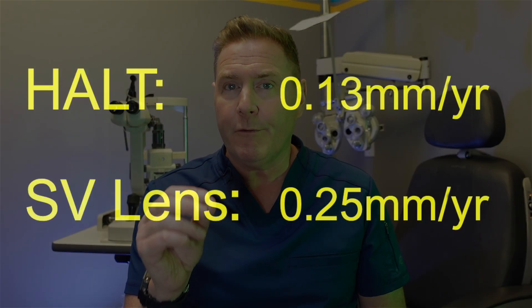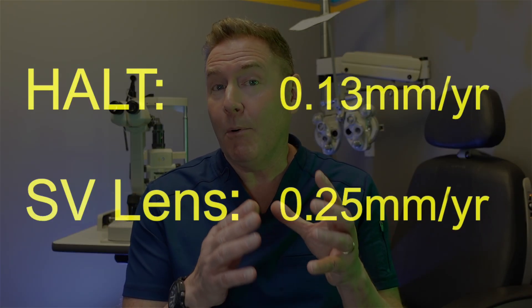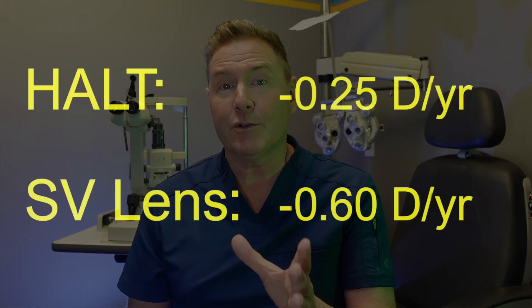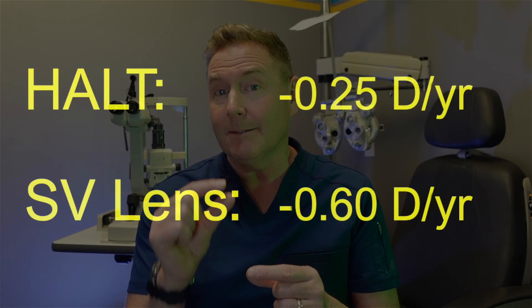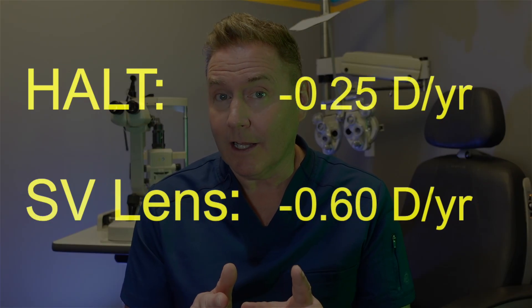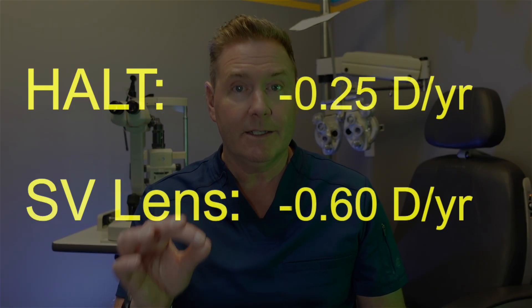For kids that wore this lens full-time for five years, those in the Stellist lens had their eyeball grow by only 0.13 millimeters each year, compared to kids in single vision lenses whose eyeballs grew by 0.25 millimeters every year. In terms of prescription, kids in the Stellist lens changed by less than 0.25 diopters each year — which is the smallest change we can make in a glasses prescription — while kids in single vision lenses changed by more than double: 0.6 diopters every single year.